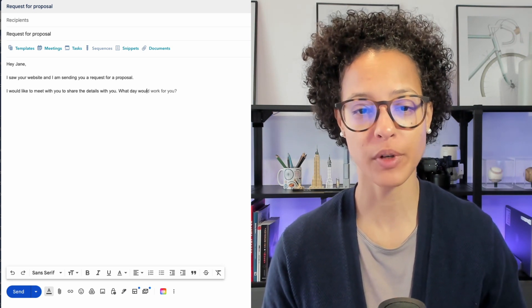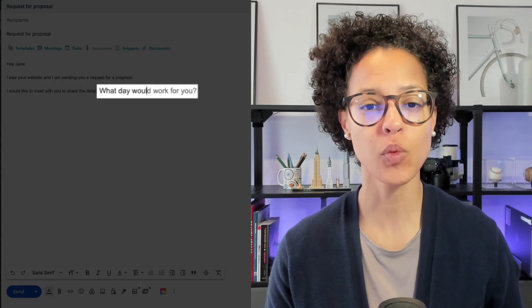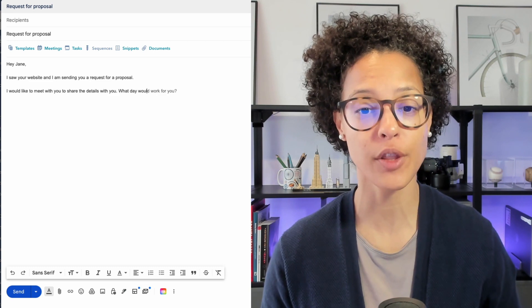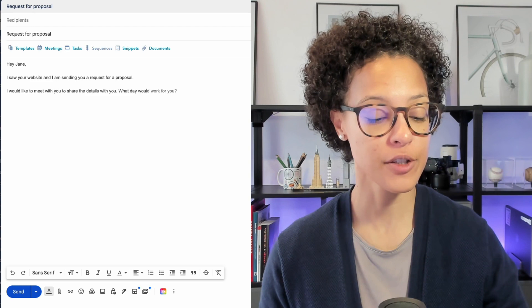As you can see on screen, I'm currently writing an email. Note how I've typed 'what they would' — I haven't even finished the word — and already Gmail is suggesting that I finish that sentence with 'would work for you.' I can accept this suggestion by just clicking the tab button. That is Smart Compose, which is powered by artificial intelligence. What it does is suggest text that suits the email I most likely want to type out.